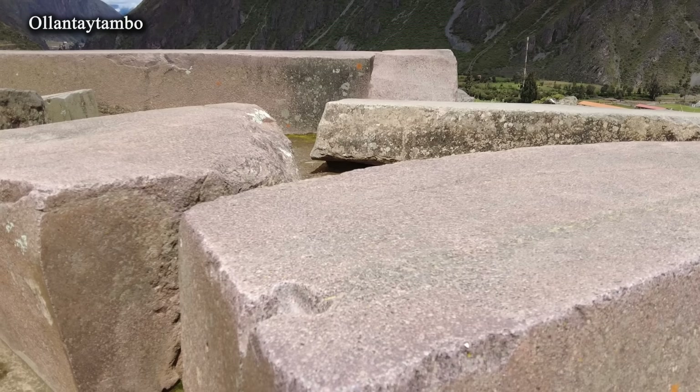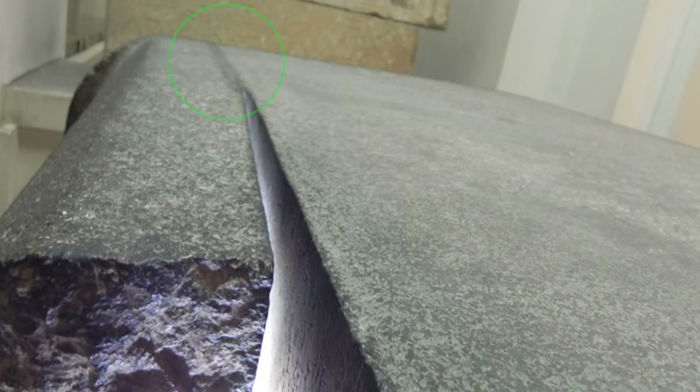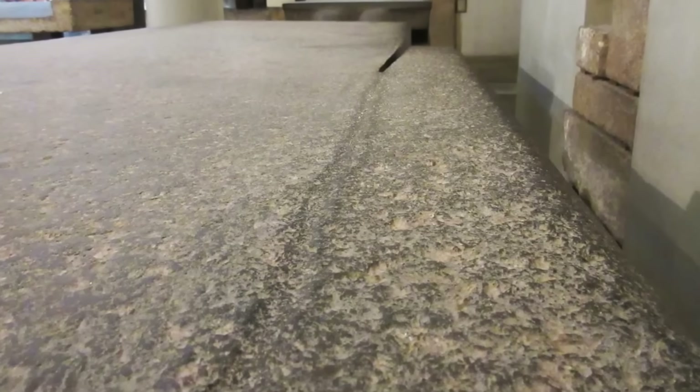Not only on this block but in general, even though the supposed tools are well known. It is also worth noting a similar groove on an unfinished sarcophagus in the Cairo Museum. It is quite possible that such traces belong to the same class of features and can be analyzed as a whole.